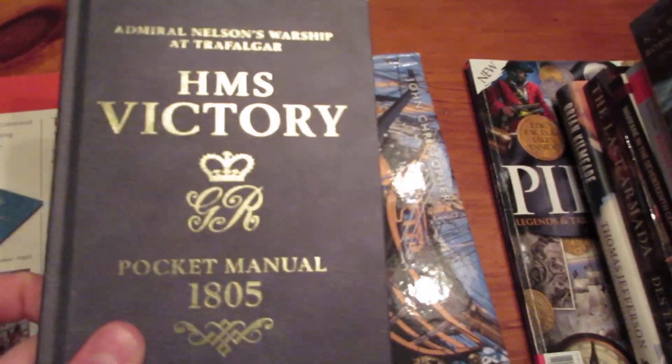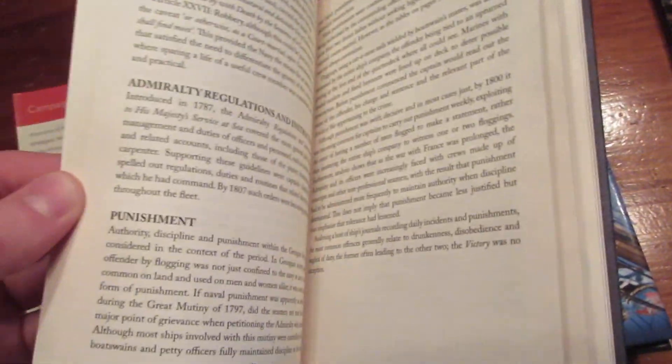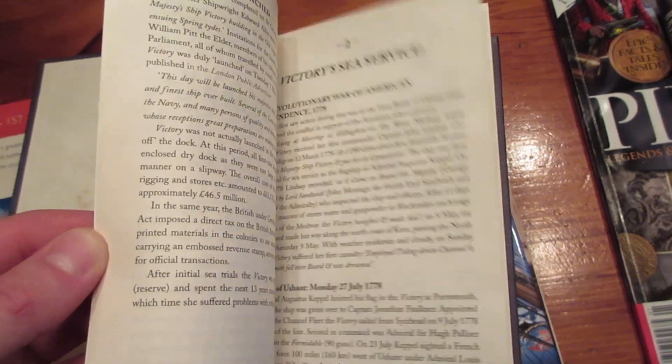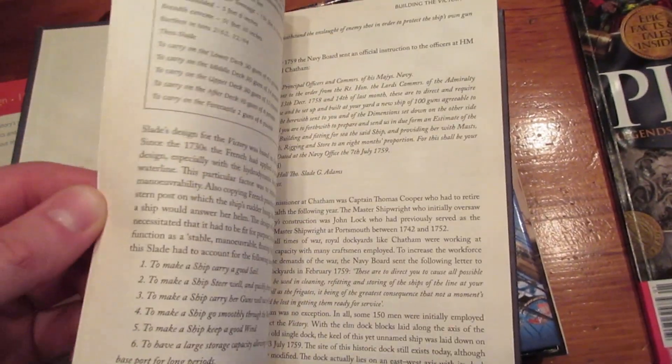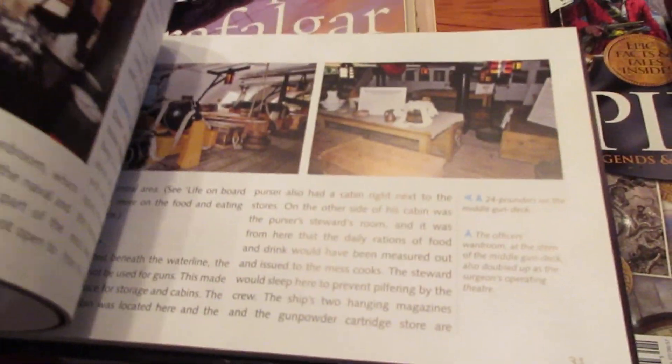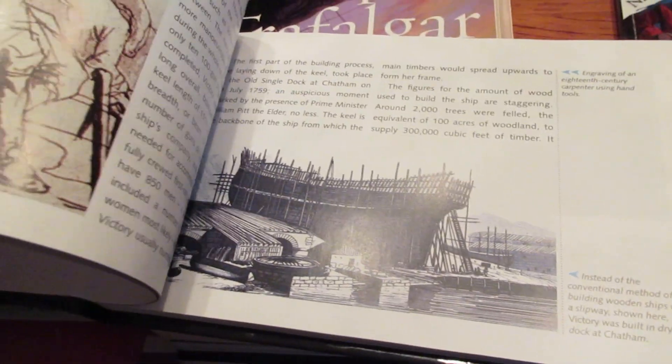HMS Victory Pocket Manual, 1805 — this one might be less well known. It goes over living on HMS Victory and living in the Royal Navy during the time of Horatio Nelson, their greatest admiral. I would recommend To Rule the Waves and the Trafalgar book more, but this is another good one. There's also The HMS Victory Story, which came with a DVD and has full color pictures — another book about HMS Victory. You can kind of see why the English are my favorite faction.